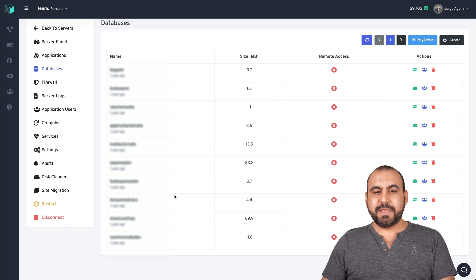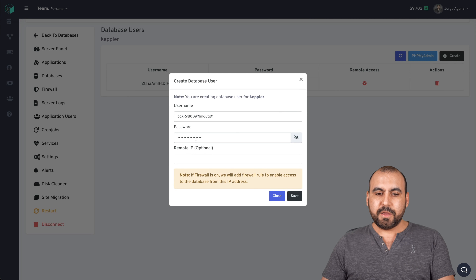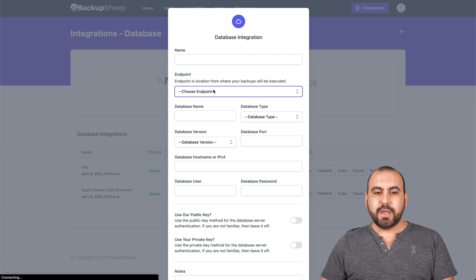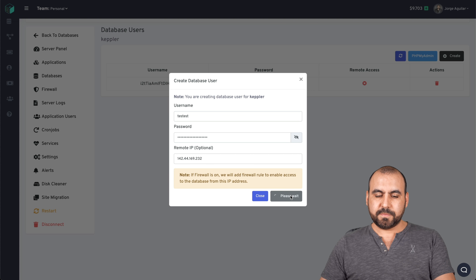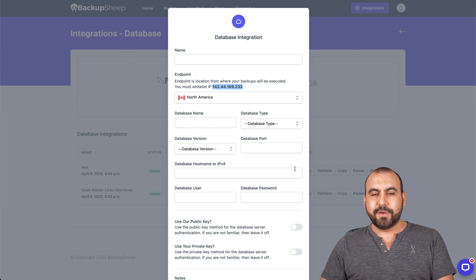For the database in Server Avatar, go to the Database section and open one of your databases. Go into Manage Users and create a brand new one — we'll use phpMyAdmin to create it. Set a username like 'test,' set a random password. For Remote IP, this is a great option: go back to the MySQL integration in Backup Sheep, choose your endpoint, and you'll get an IP address — use that as the remote IP. Save it. The user is added with the username, password, and remote access configured. That's how you add your database from Server Avatar.